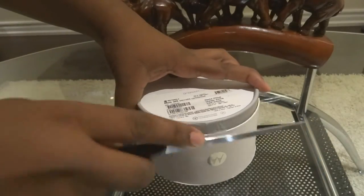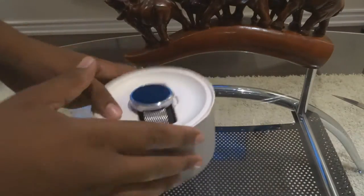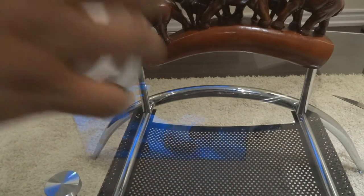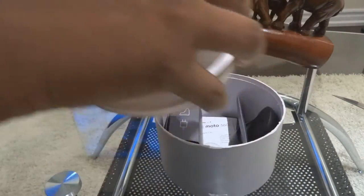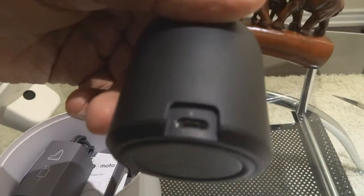Coming back to the original question: do you need a smartwatch? No — not right now at least. Smartwatches are at a state where their functions are basic, and given the hefty price, you should just wait. Now if you can find a smartwatch that fits your needs and your budget, then go for it — you'll be happy with it, trust me. But if you can't find one, then wait.